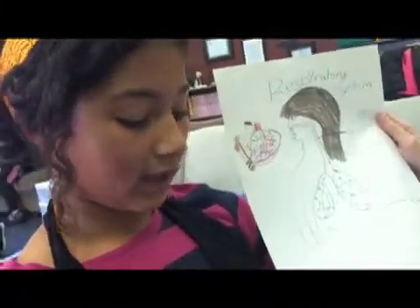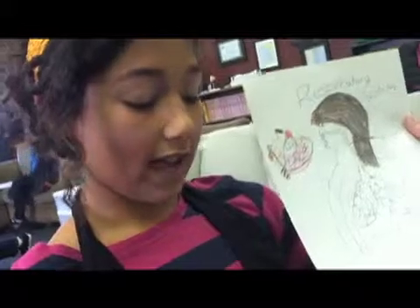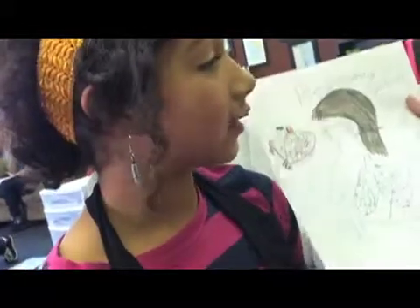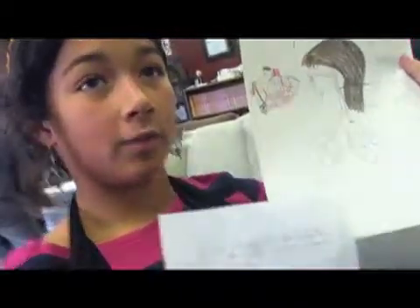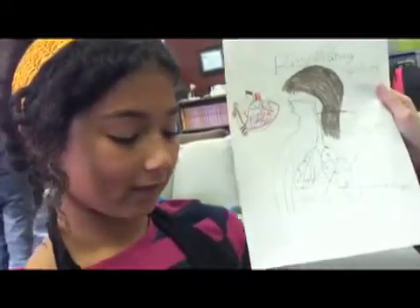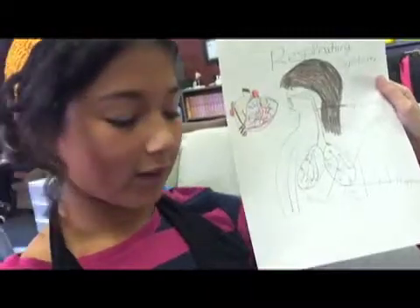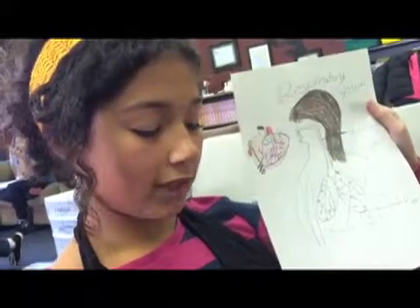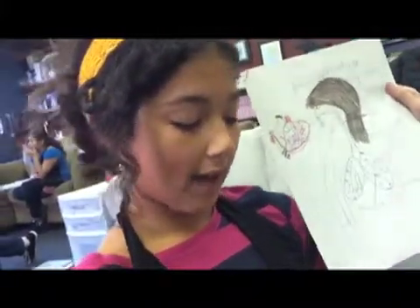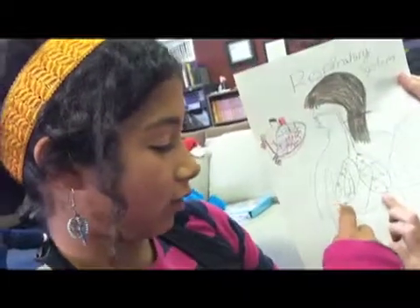This is where gas exchange takes place, in the lungs. The lungs are constantly expanding and contracting — like this, when you breathe in and breathe out. The lungs are being pulled down and up by the diaphragm, which is located right here.